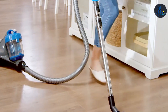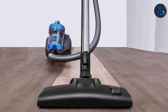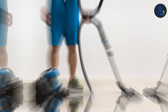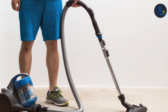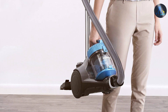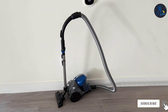What sets the Eureka Wirral Wind apart is its unique one-touch dust cup emptying system, which significantly reduces the mess and hassle associated with vacuum maintenance. Additionally, the vacuum is equipped with a HEPA filter, capturing 99.97% of dust and allergens, making it an ideal choice for allergy sufferers. The inclusion of multiple accessories such as the crevice tool and dusting brush further extends its cleaning reach. In terms of durability, the Eureka Wirral Wind is built to last, with high-quality materials that withstand the test of time, promoting a healthier living environment.